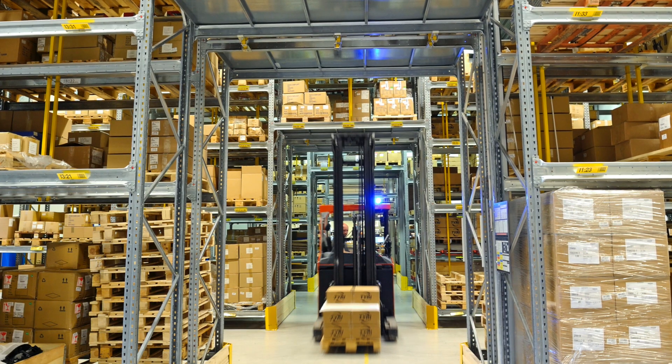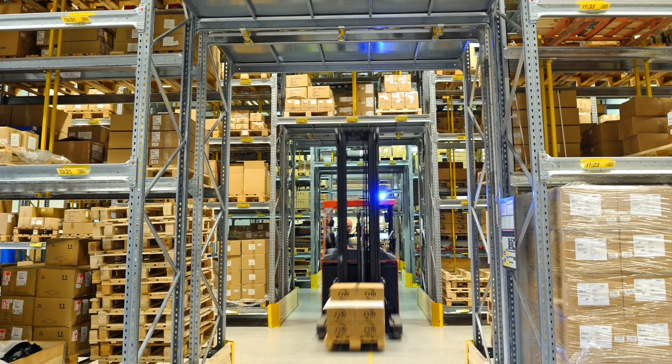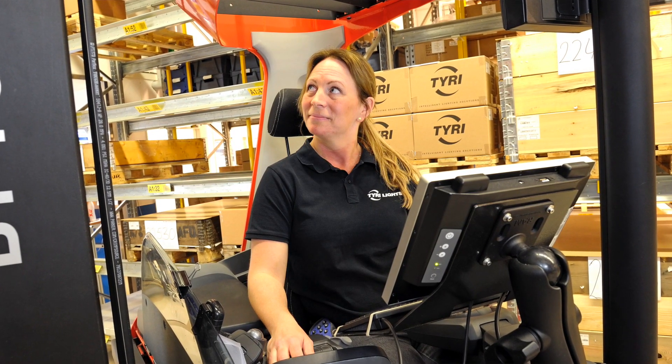TYRI can also supply you with lights that do not cause glare and that do not irritate your eyes. TYRI can supply you with lights that give you effective vision of your work area, be it the width of the racks, the height of the racks from bottom to top, or the warehouse around you when maneuvering around the building.